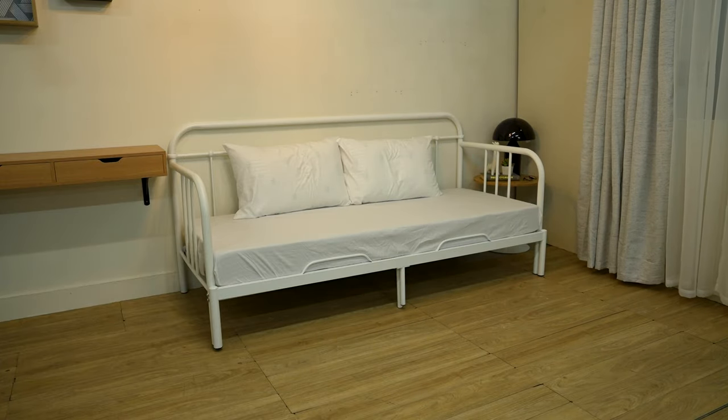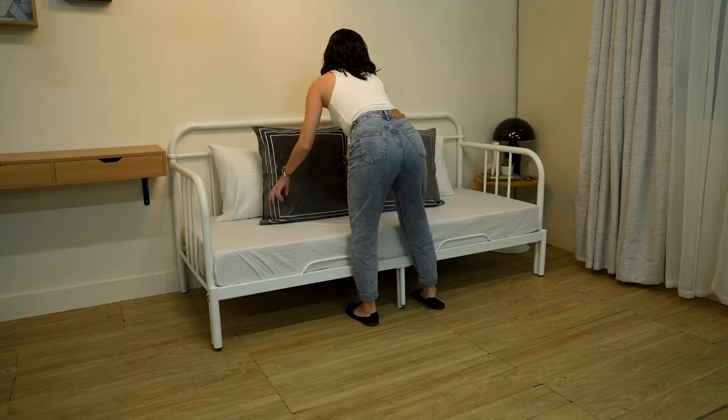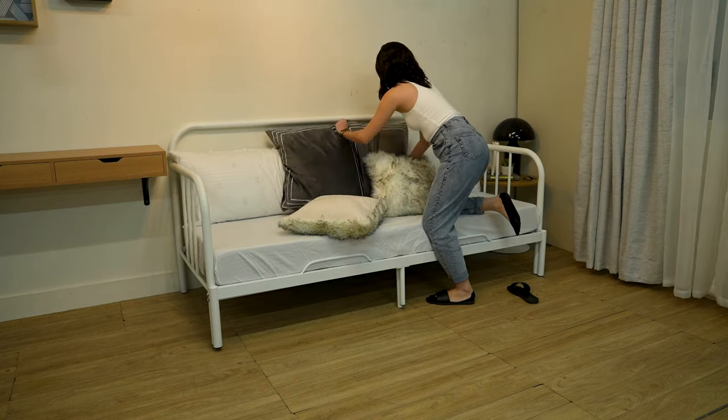These pillows will not only make your daybed more inviting, but also it will improve the level of your comfort. Adding thick pillows will also provide better back support for sitting or lounging.